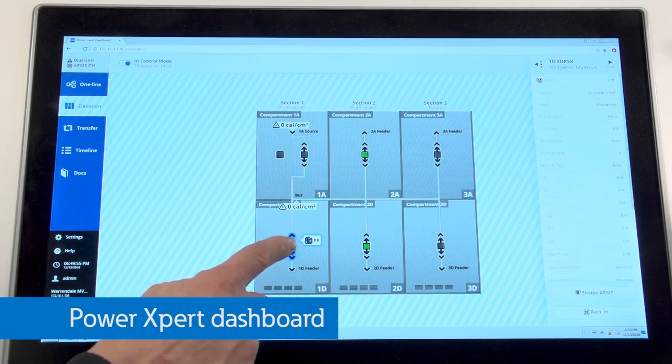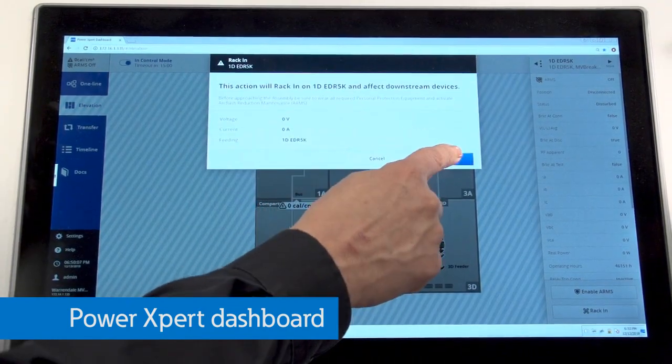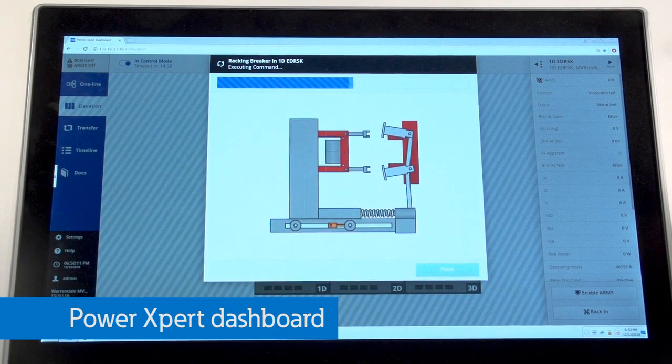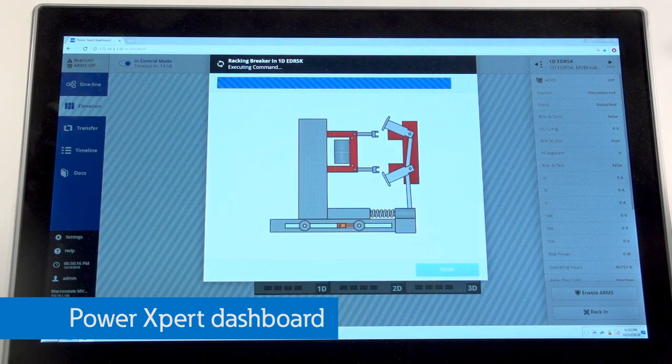More and more we are asked by our customers to provide equipment that can be remotely operated or controlled with an HMI to reduce exposure during arc flash events. This PowerXpert dashboard is a perfect solution to not only see what the arc flash levels are, but you can monitor power flow and control the equipment.